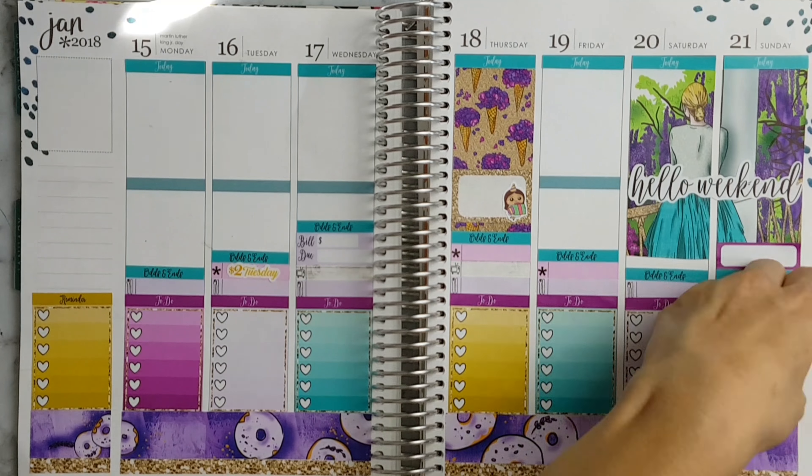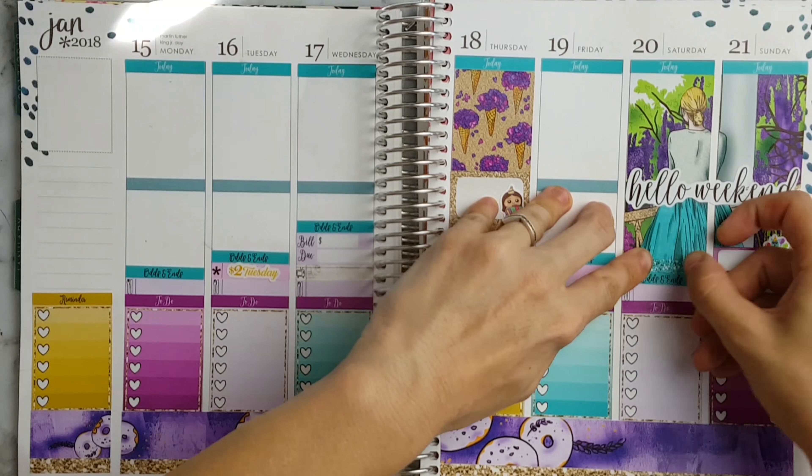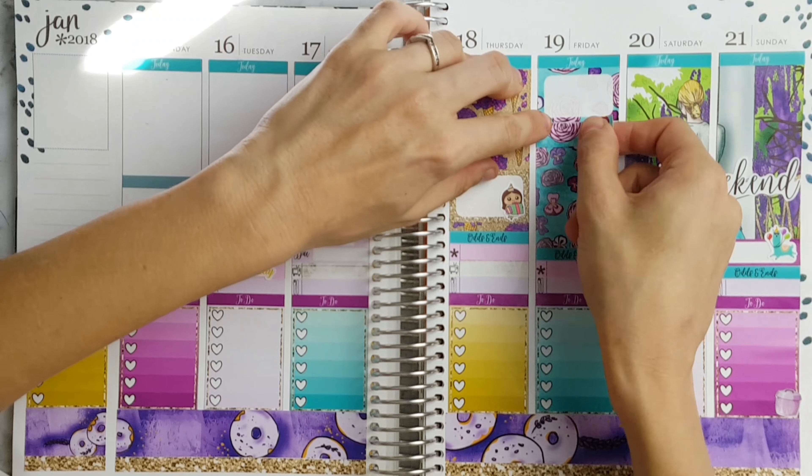And on the weekend I'm just placing the double box in the holo weekend header and it's my dog's birthday on Sunday so I'm just placing a Fox and Cactus birthday party animal sticker.